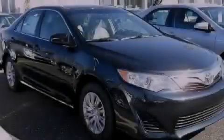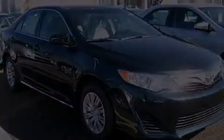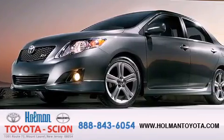Call now to find out how you can own this breathtaking vehicle. Holman Toyota Scion is pleased to offer the pre-owned three-day guarantee.